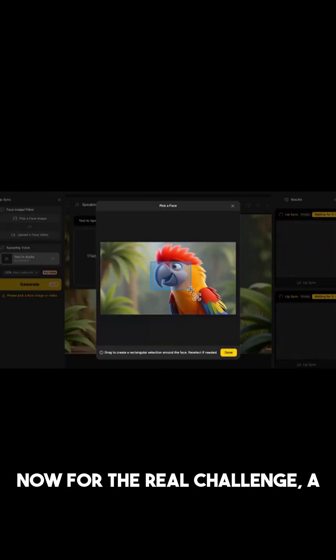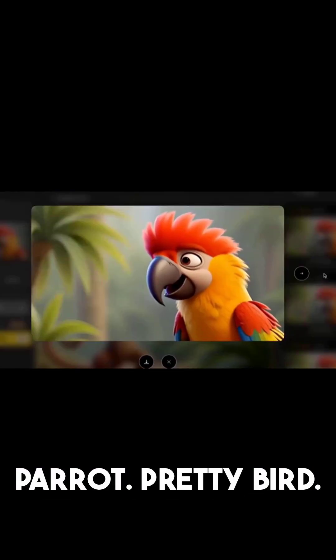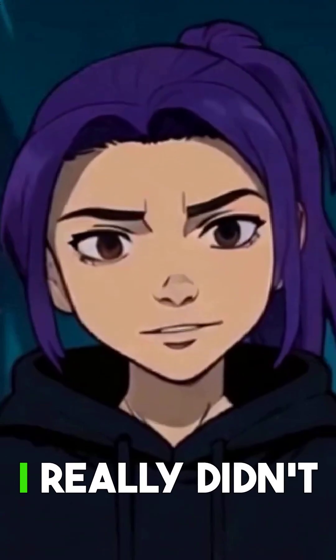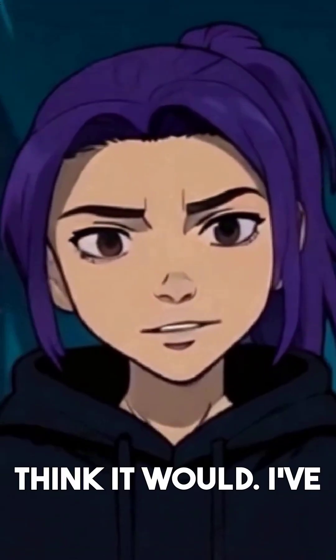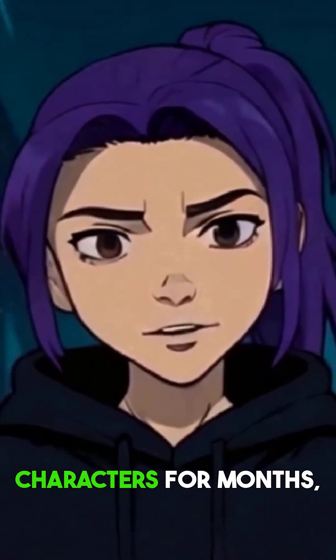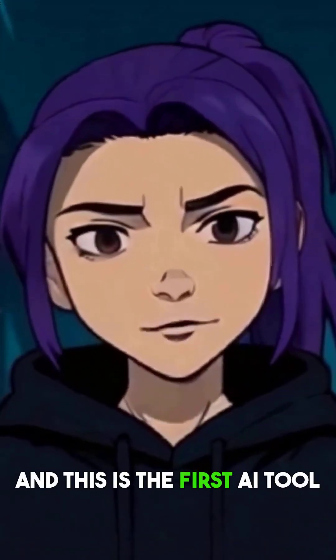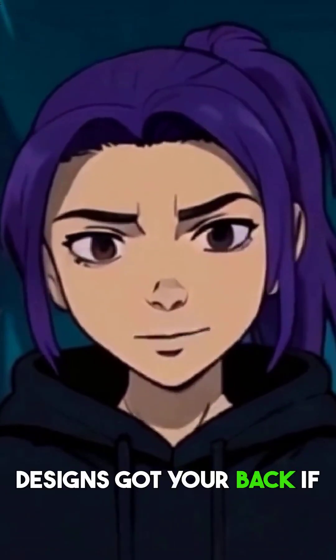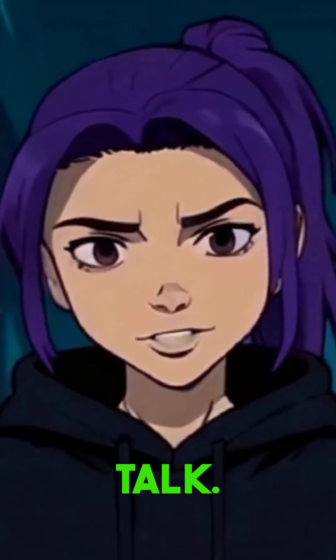Now for the real challenge: a parrot. 'Pretty bird. Nah, I'm a genius.' Even with a beak, it worked. I really didn't think it would. I've been trying to animate animal characters for months, and this is the first AI tool that was able to pull it off. From snouts to beaks, this tool's got your back if you need to make your animal characters talk.